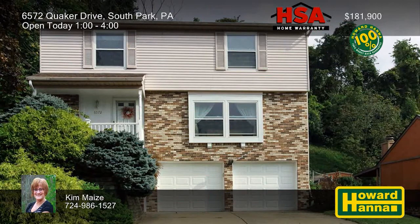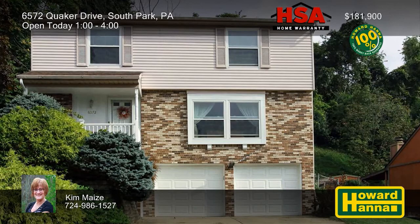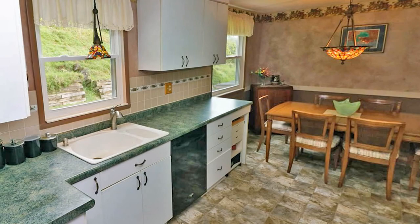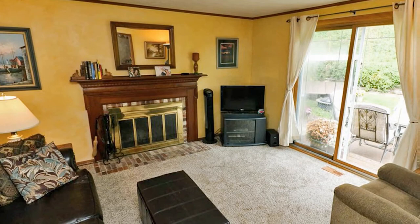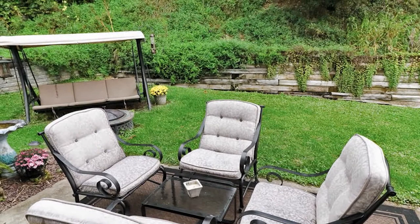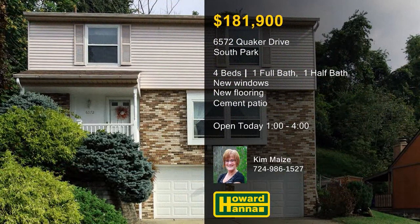Numerous updates make this well-maintained four-bedroom, one-and-a-half-bath colonial home in South Park ready to move right in. Natural light passes through new windows and falls on the living room's brand-new neutral carpet. White cabinets and laminate counters encircle the fully-equipped eat-in kitchen, also enhanced by new flooring. A family room with a log-burning fireplace completes the main level, and both baths are recently updated. The master bedroom connects to two closets, one a walk-in, and the lower level is partially finished. Relax on the cement patio with a level backyard, and park in the two-car integral garage. Meet with Kim Mays between 1 and 4, and contact Howard Hanna Mortgage for information on the My First Home program.